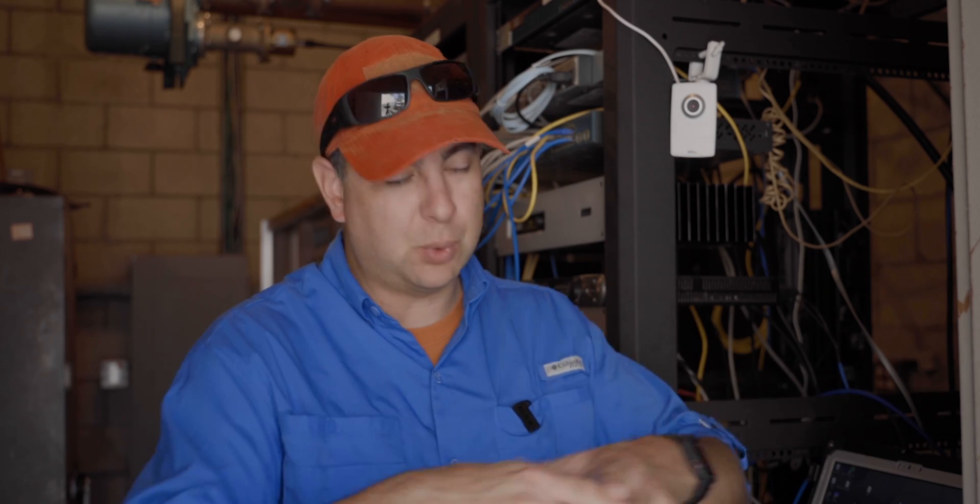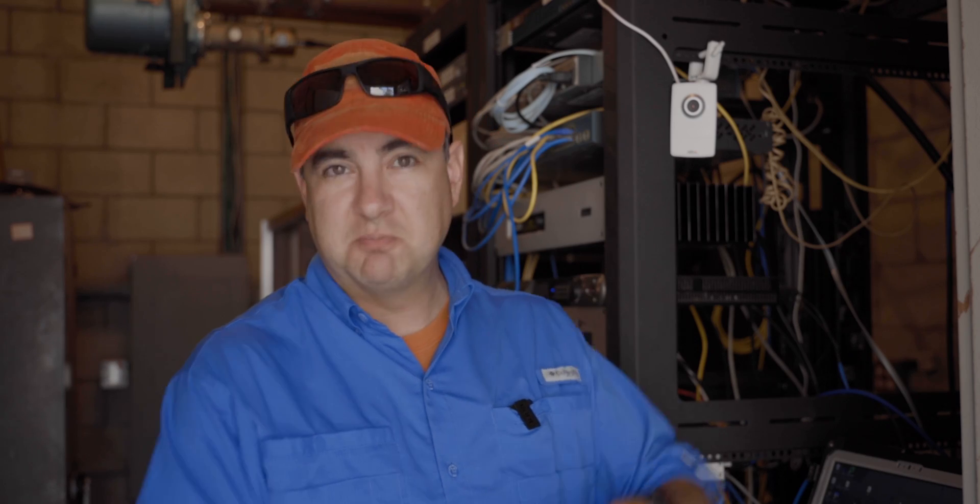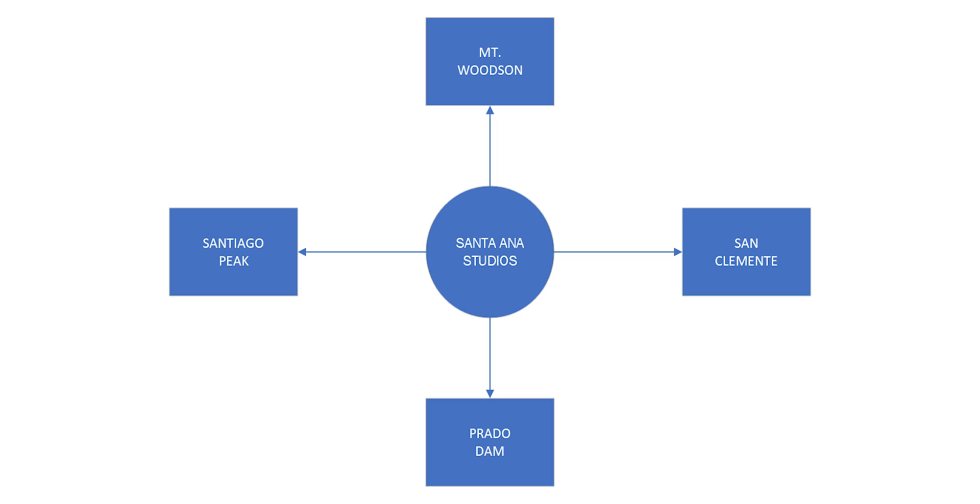MPLS is an older technology where basically every packet that leaves a site has a label on it. It then goes into AT&T's or your telco's network, which looks at those labels and routes them accordingly. What we have is basically a hub-and-spoke system — our main studio in Santa Ana with different locations connected via MPLS.